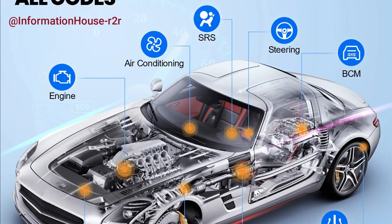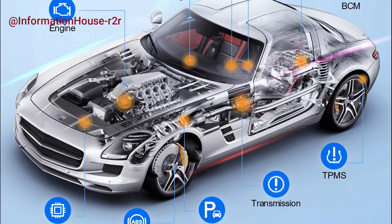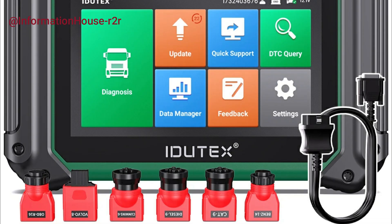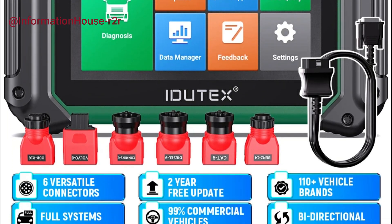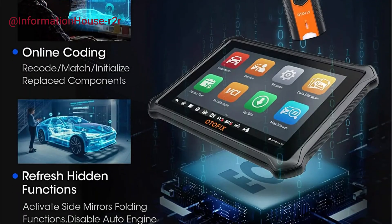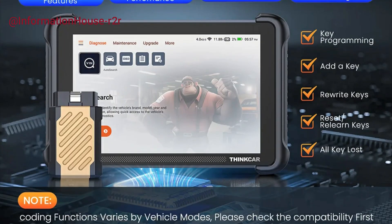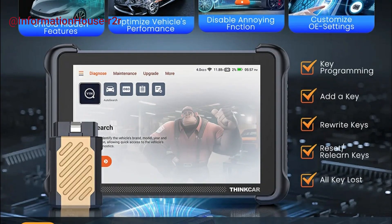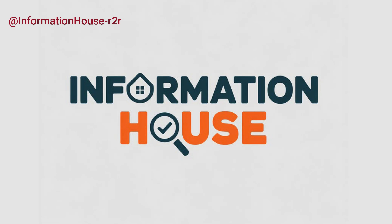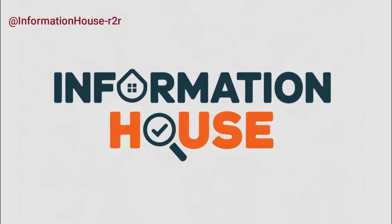And that wraps up our list of the top five best OBD2 scanners. Whether you're a DIY mechanic or just want to keep tabs on your vehicle's health, there's definitely an option here for you. If you saw one you liked, you'll find all the product links down in the description — check them out for the latest prices and more details. If this video helped you out, don't forget to hit that like button and subscribe for more tech and tool reviews.